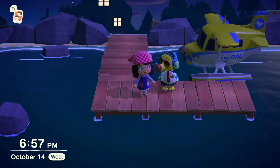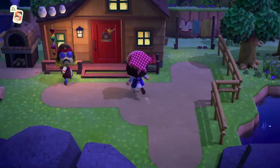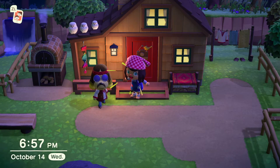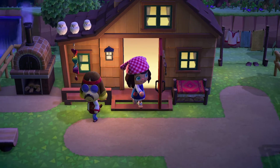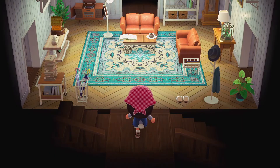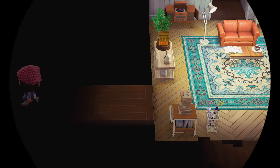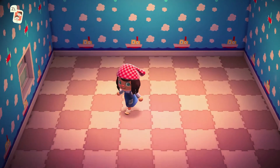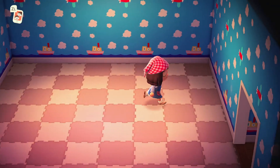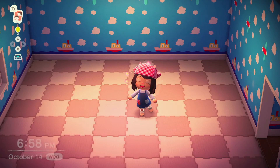Hey guys, it's Rose, welcome or welcome back to the channel. Today we are at Hearts Island again, which means we're doing another interior speed build today. Shameless plug — if you're interested in seeing how we built this living room, I will link the speed build in the description. But for now we're going to go into a side room so that we can actually build an office today.